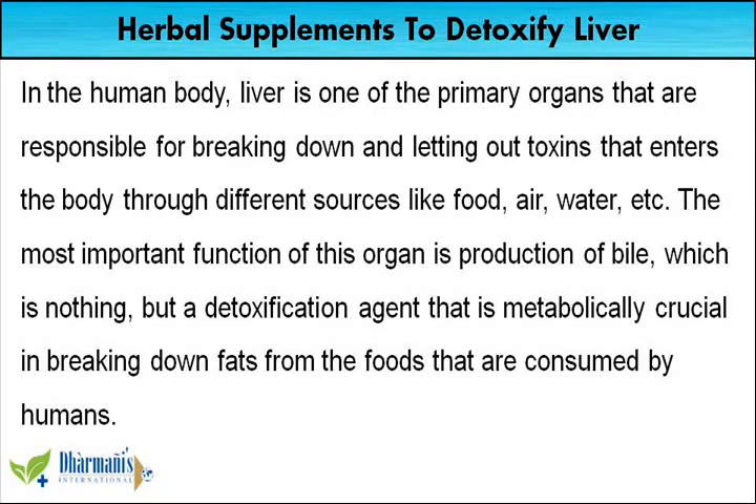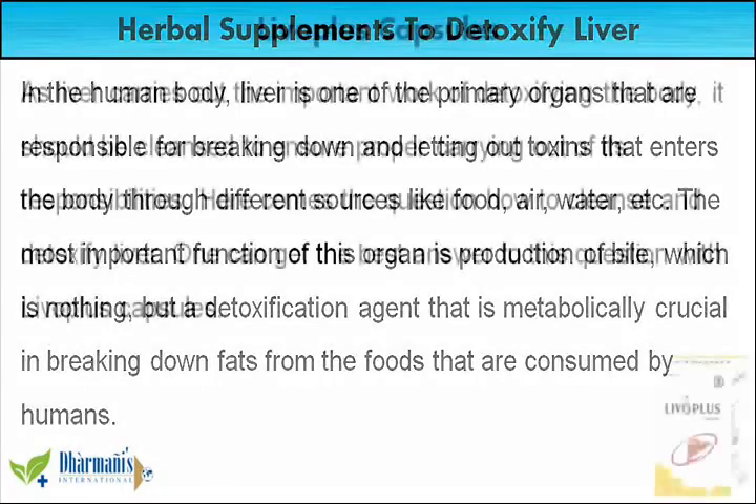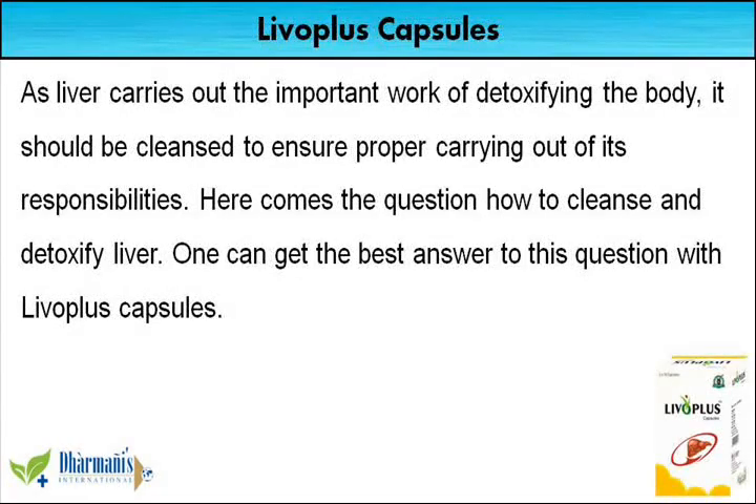The most important function of this organ is production of bile, which is a detoxification agent that is metabolically crucial in breaking down fats from the foods that are consumed by humans. As liver carries out the important work of detoxifying the body, it should be cleansed to ensure proper carrying out of its responsibilities. Here comes the question: how to cleanse and detoxify liver.